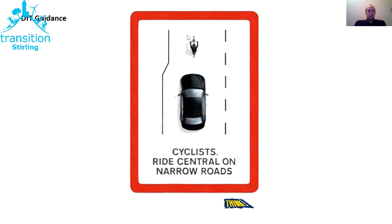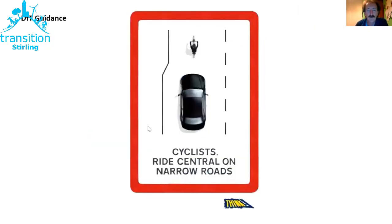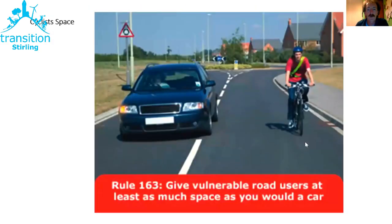The Department for Transport Think! Road Safety campaign says 'cyclists ride central on narrow roads.' All sorts of things can make a road narrow — a single track road, in which case ride central and when you get to a passing place move into it. Or there's a parked car on one side which narrows the road so the car can't use the other side to overtake. As a cyclist, if you perceive there is not room for a safe overtake, ride central to discourage a dangerous one — known as the primary position.